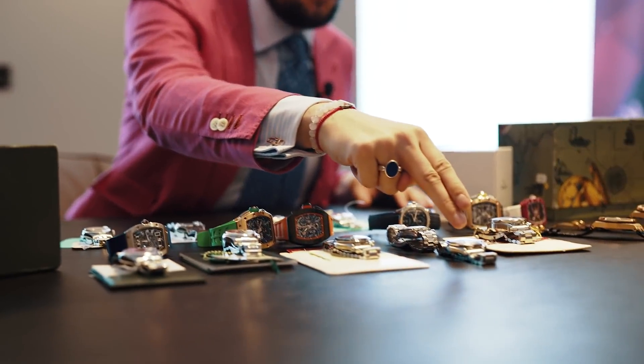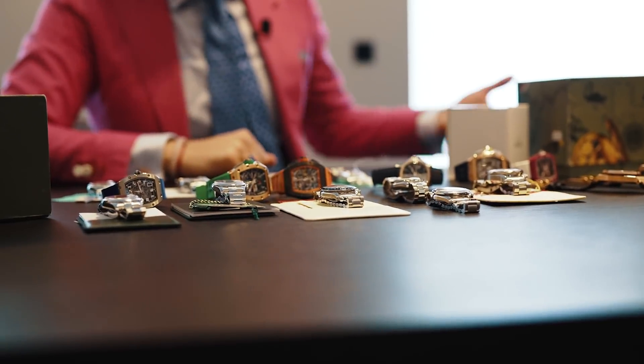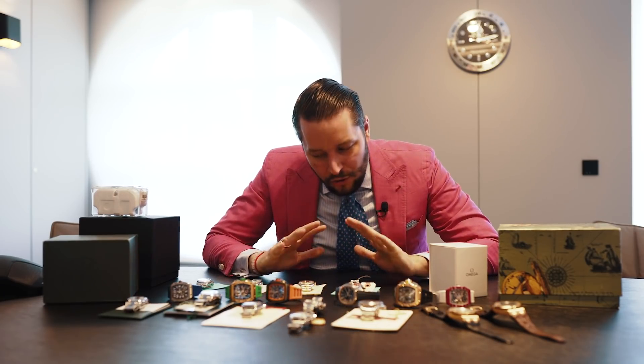On my table is everything from 2,200 euro up to almost 400,000 euros, so just stay tuned - it will be awesome. In case you are not subscribed to this channel, please leave a like and subscribe. This would make me very happy. For all of you guys who are just entering the world of watches...